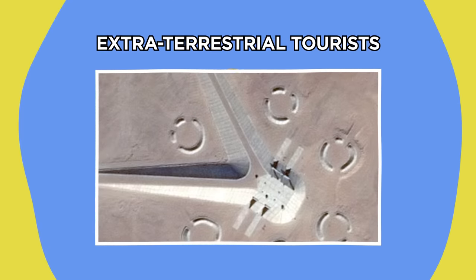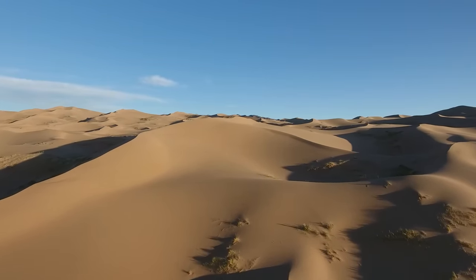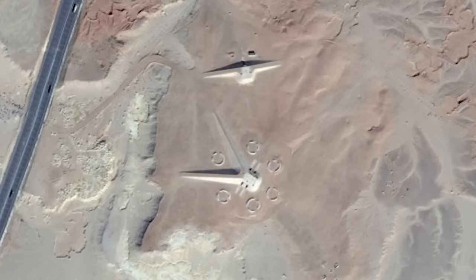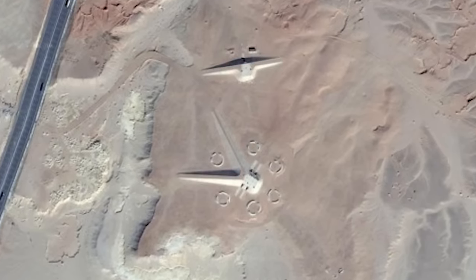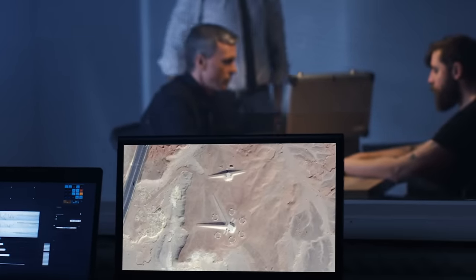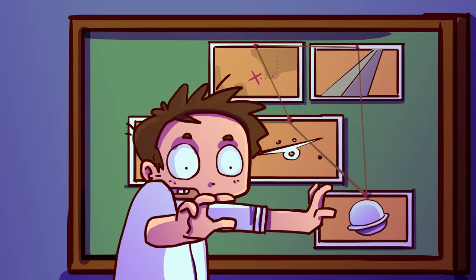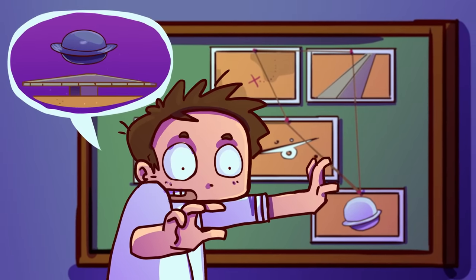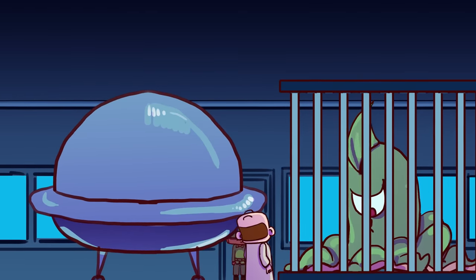Extra-Terrestrial Tourists. In 2015, a mysterious complex of structures were spotted in the desert terrain about 30 miles east of Cairo, the capital of Egypt. The complex consisted of elongated structures with pointed ends, surrounded by mysterious circles. Baffled UFO investigators pored over the discovery in search of clues, and though there was little to work with, the structure's futuristic design coaxed them into dubbing the complex an alien base — or, if not an alien base, a secret government facility used to hide extraterrestrial evidence.